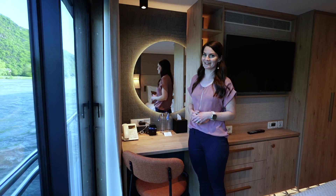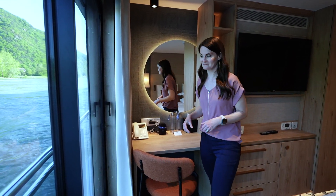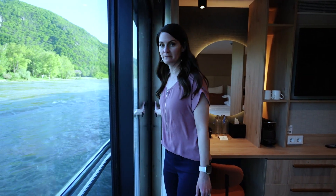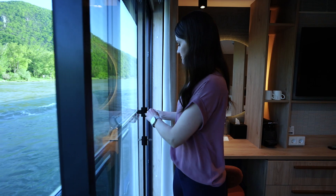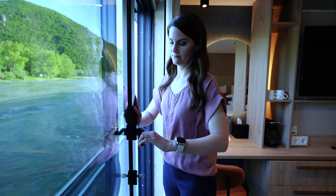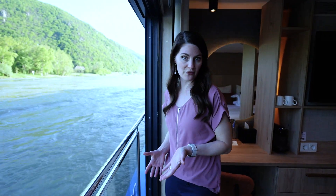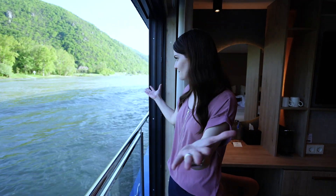Let's see what you really want to see and that's the French balcony. It's really easy to open — you just have to turn the handle 90 degrees and pull. This does open two-thirds of the way and gives you a great view of the river.